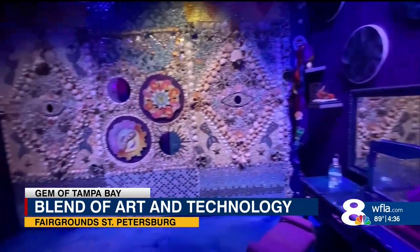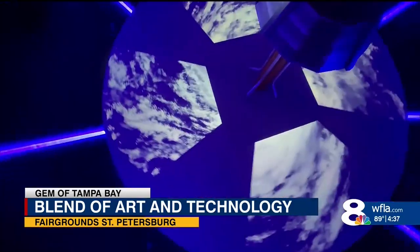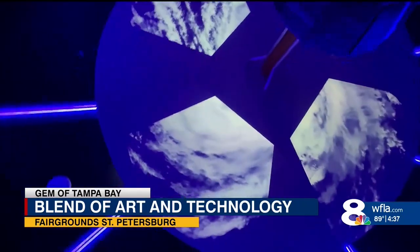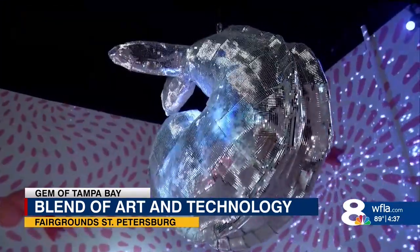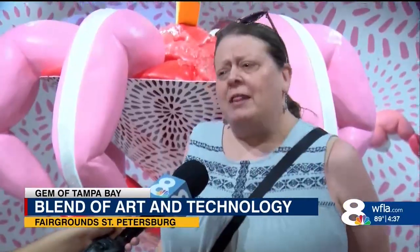There are more than 20 spaces to explore, and visitors walked in saying 'whoa.' Some even capture the wackiness of our sunshine state — like a big, huge shrimp disco ball. And the soundtrack even has the noise of live shrimp involved.